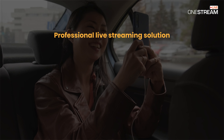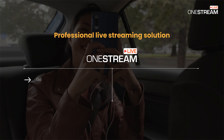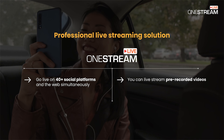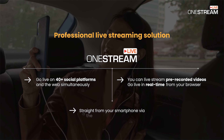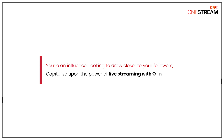Finally, use a professional live streaming solution such as OneStreamLive. OneStreamLive will enable you to go live on 40-plus social platforms and the web simultaneously. You can live stream pre-recorded videos or go live in real time from your browser or straight from your smartphone via the OneStream mobile app. So, if you're an influencer looking to draw closer to your followers, capitalize upon the power of live streaming with OneStreamLive.